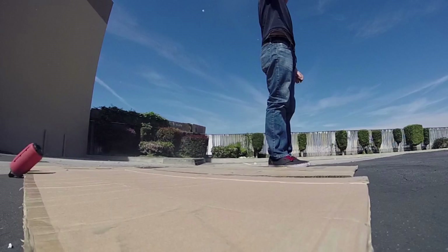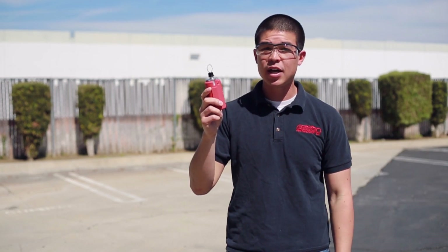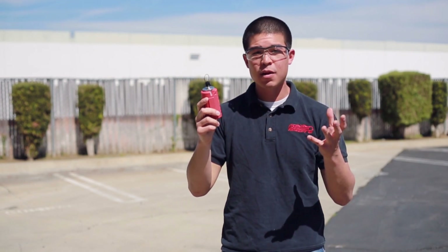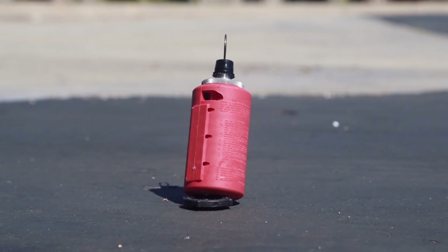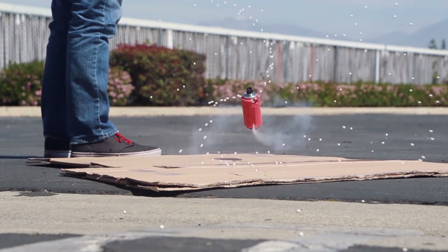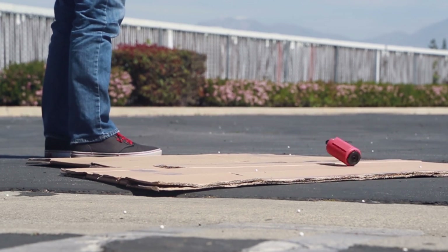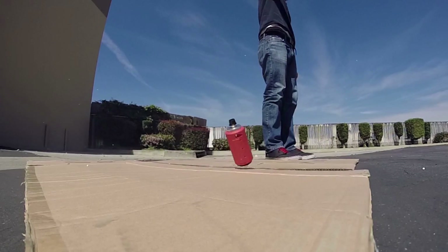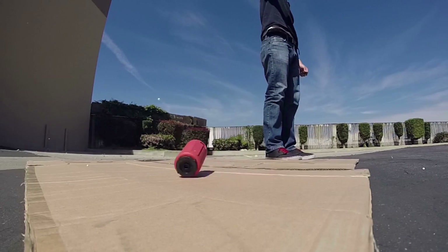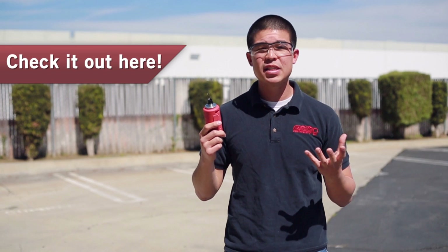There are two versions of this grenade available. This is the impact grenade that will go off on impact, and there's also a timer version that can be timed to 1.5 or 3 seconds. One of the really cool things about these grenades is that they're completely reusable — you just refill it with green gas, refill it with BBs, and you're good to go.